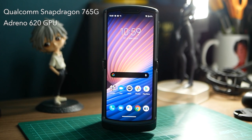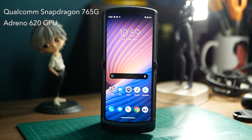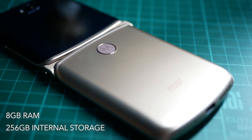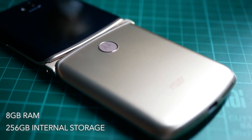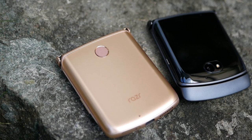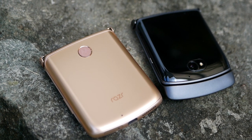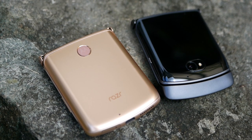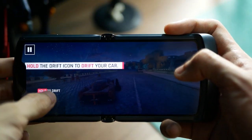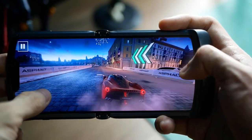For hardware, the Motorola Razr 5G comes with a Qualcomm Snapdragon 765G processor along with the Adreno 620 GPU. We have 8GB RAM and 256GB storage, which is good enough for a phone of this caliber. The choice of processor is a little disappointing for power users looking for a flagship chipset, but Qualcomm's mid-range 5G chipset is powerful enough to keep the phone running smoothly.